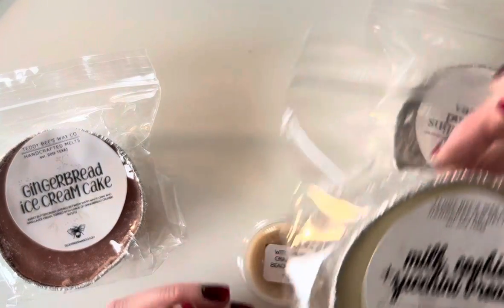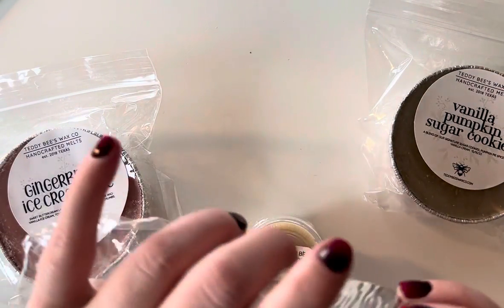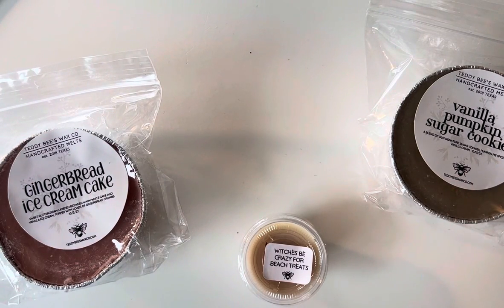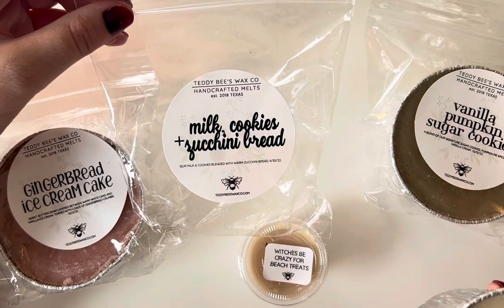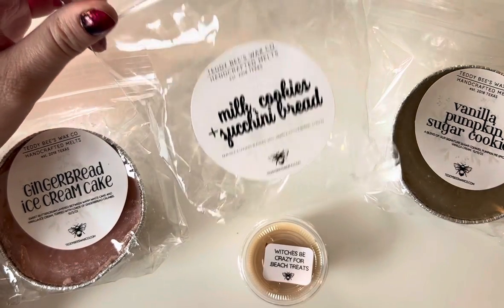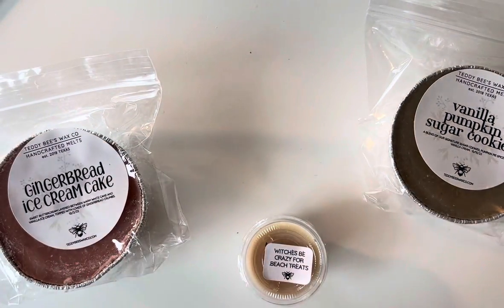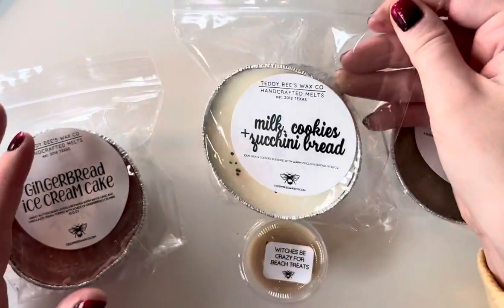Then we have Milk Cookies and Zucchini Bread — I think it's their milk and cookies blend with zucchini bread. It has some nice sparkles on it. This is very interesting and good. You all know I love zucchini bread, and I have mixed feelings about milk scents — sometimes it's very sour to me, but this is not like that. It is very creamy but I wouldn't say it smells like milk, which is a good thing. The zucchini bread is very creamy as well, so it's just a really cozy, creamy situation.